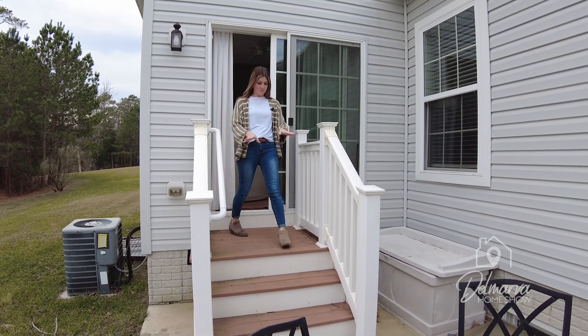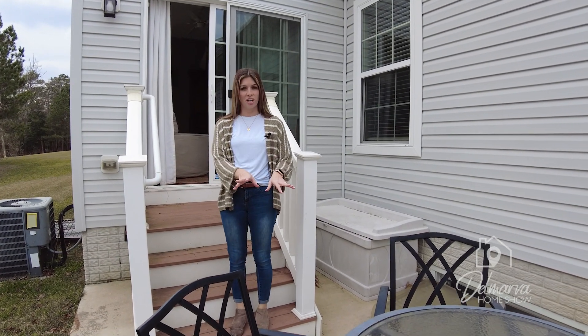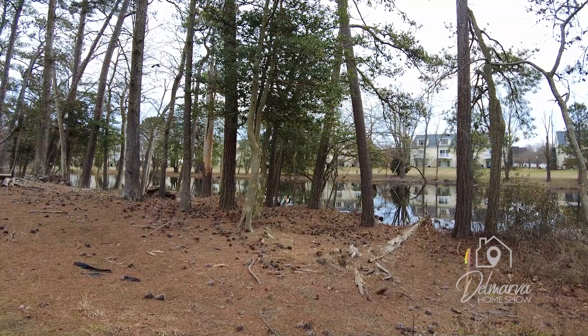Check this out — we've got some steps down here to your patio. There's some patio furniture down here, good for entertaining. And you've got a nice backyard. Check out the view of the pond back here — absolutely beautiful.